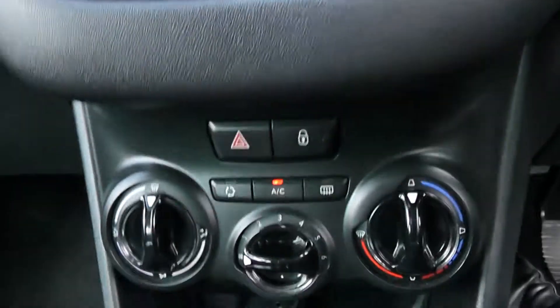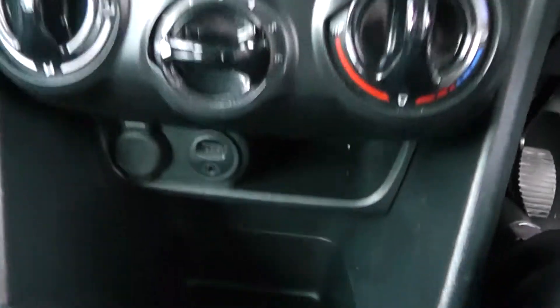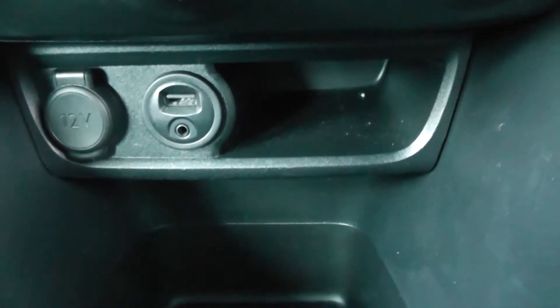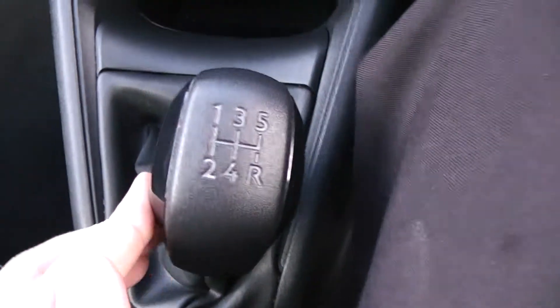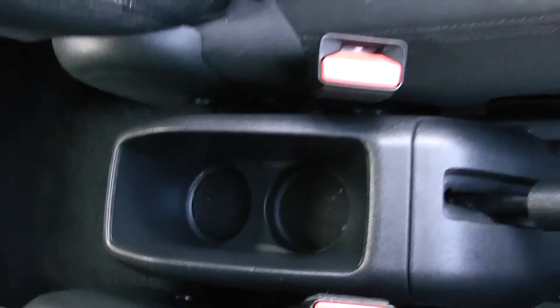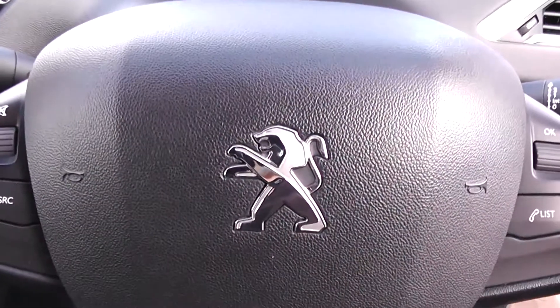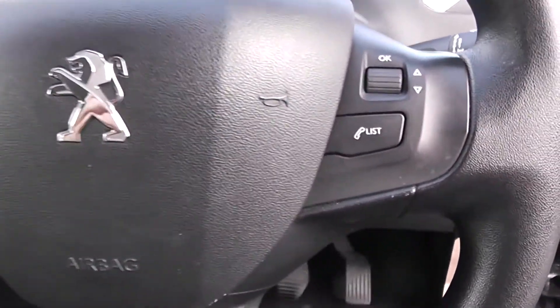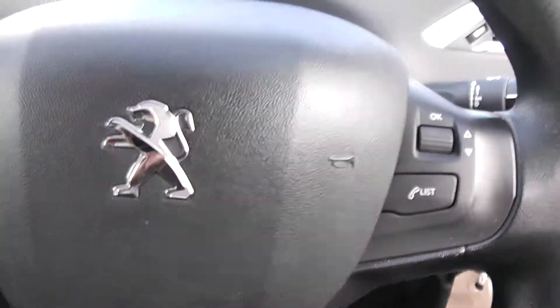Moving down, you have your air climate controls, and further down a 12-volt power outlet, auxiliary input and USB input for all your various gadgets. This is a manual vehicle with five forward gears, with cup holders past the handbrake. On the steering wheel you have various audio controls, scroll-through options, as well as your Bluetooth connectivity.